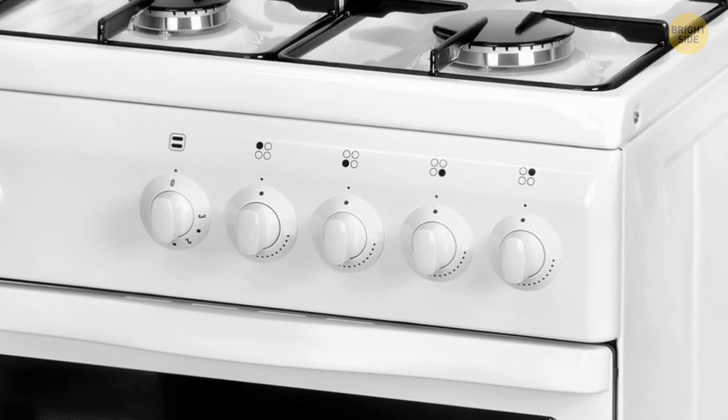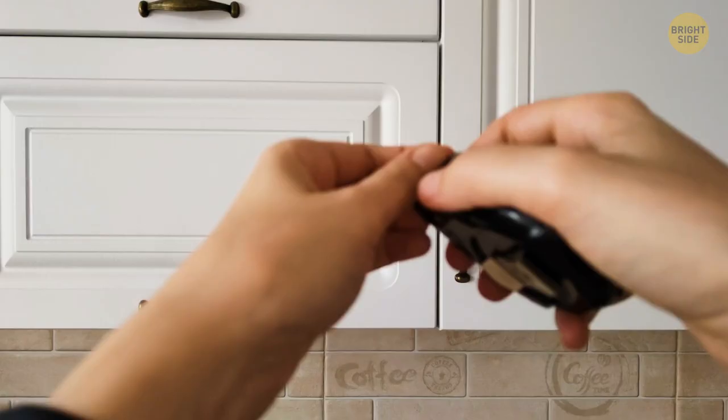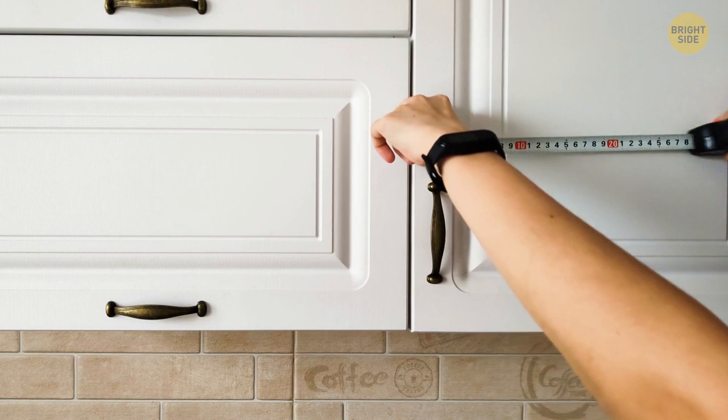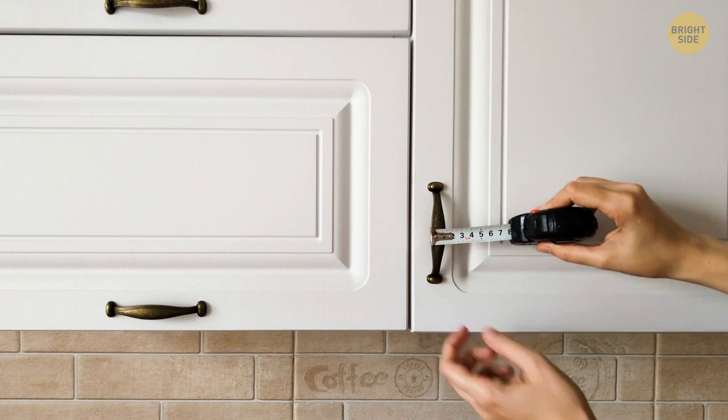Let's start with the humble tape measure. There's a hole or notch in the metal bit on the end, called a nail grab. It allows you to hook it onto a small nail or screw, which then holds the tape measure in place while you pull it open. No more wild flopping around while you try to read it.